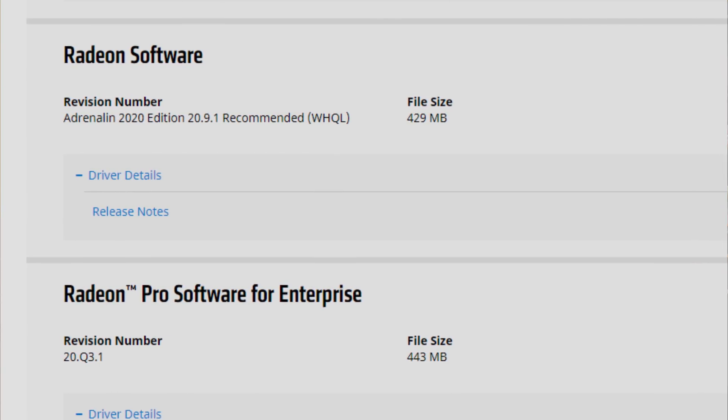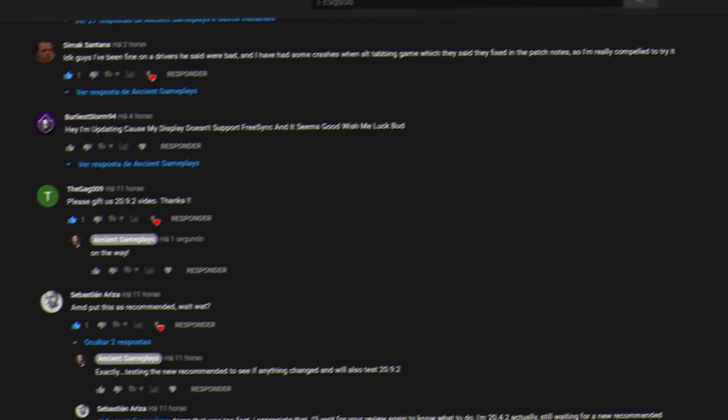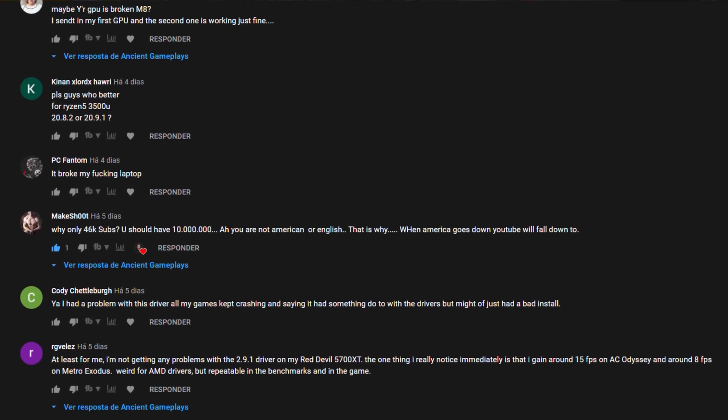What is funny is that the 20.9.1 drivers are now WHQL certified, and I don't think that is correct. I'm saying this not just for myself, but based on the hundreds of comments I've seen on my 20.9.1 video. Most people had the same issues I did — they were using 20.4.2 or 20.8.3, and the 20.9.1 actually broke FreeSync for them, or they started having stutters and frame drops. So 20.9.1 is far from being a stable certified driver, but if AMD thinks it is, who am I to say the contrary?